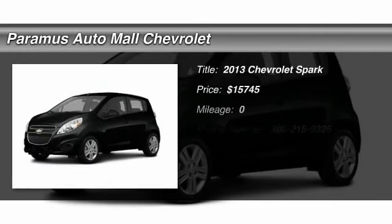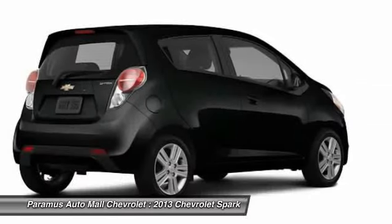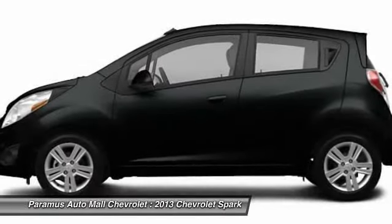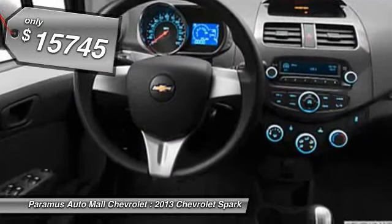The 2013 Chevy Spark. Chevrolet's first mini car offers effortless driving on congested highways and roads with excellent fuel economy and is priced below $20,000.